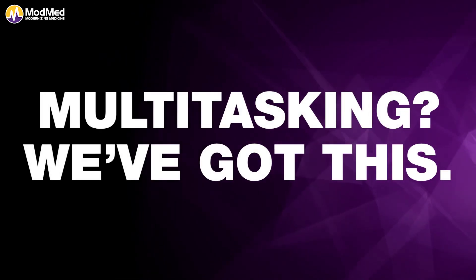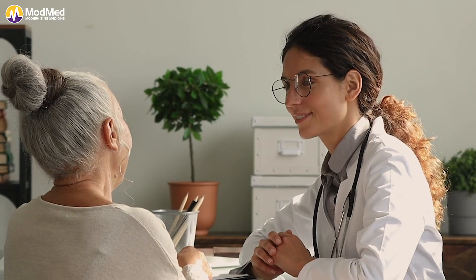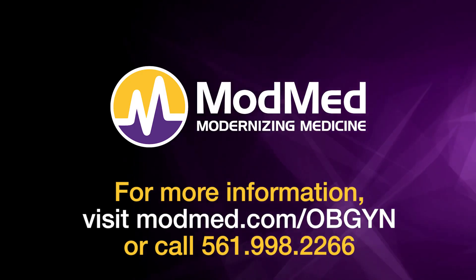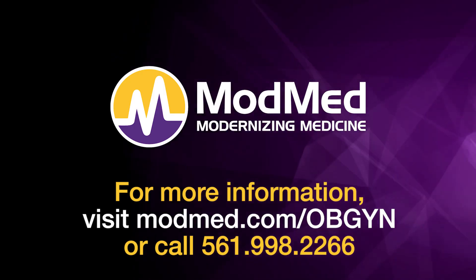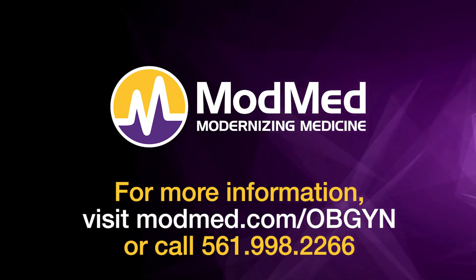After your lab orders are sent, they're added to the orders log. The patient's plan isn't marked complete until lab results have been received and the patient has been notified. Ready to experience ModMed OBGYN for yourself? It's about time your EHR software acted as an extension of how you work. For more information, visit modmed.com/OBGYN or call 561-998-2266.